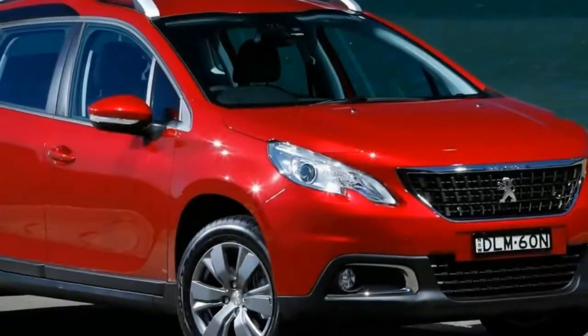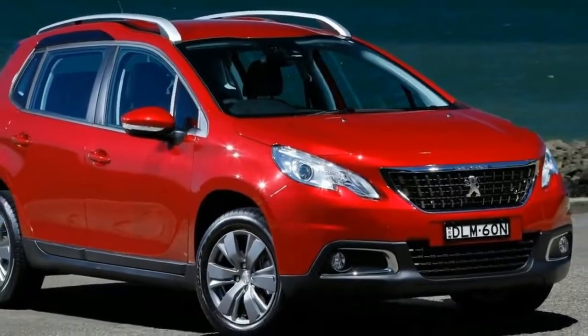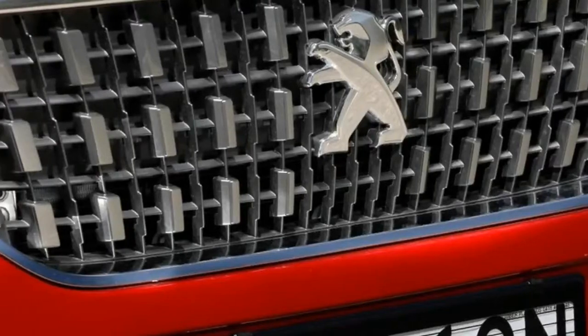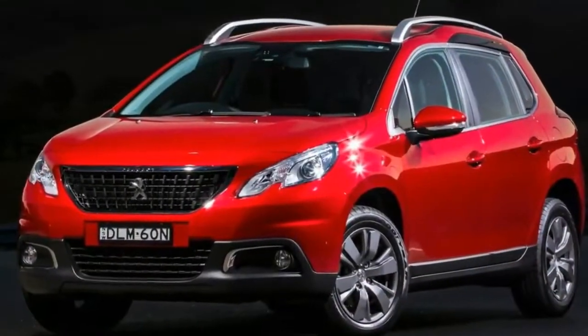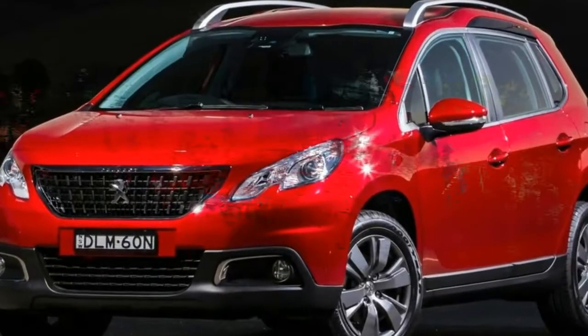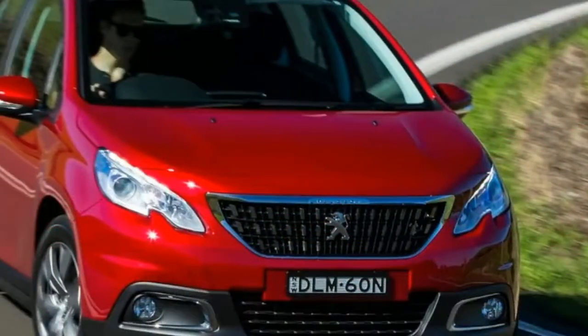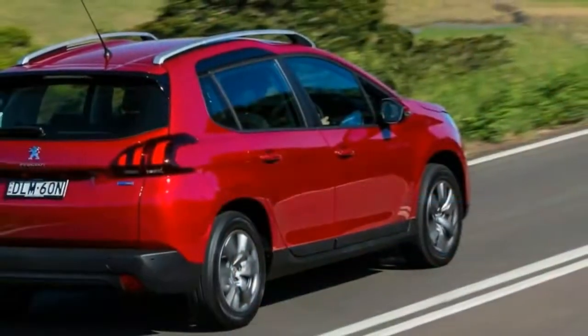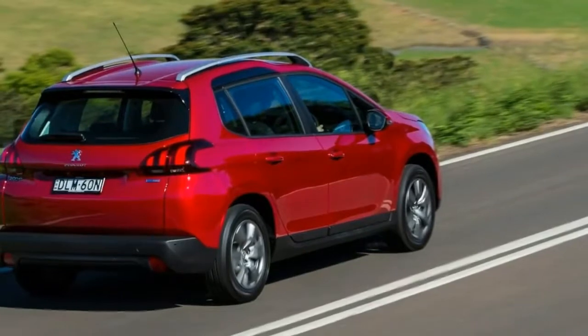With 81 kilowatts of power, the new 2008 has a touch less than the old four-cylinder, which had 88 kilowatts at its disposal. But the biggest improvement is the torque figure — there's now 205 newton-meters thanks to the little huffer under the bonnet, where the old model had just 160 newton-meters. That's a 28 percent improvement.